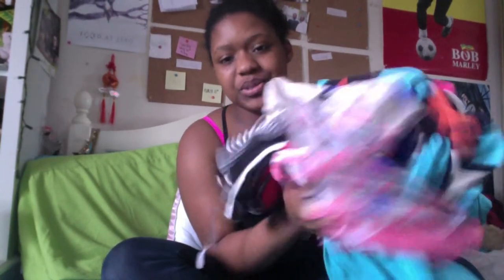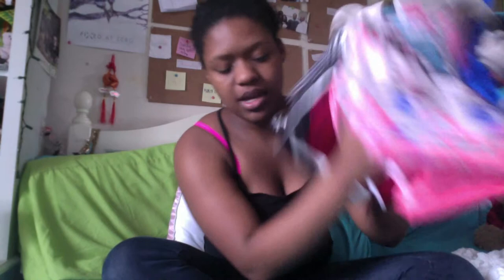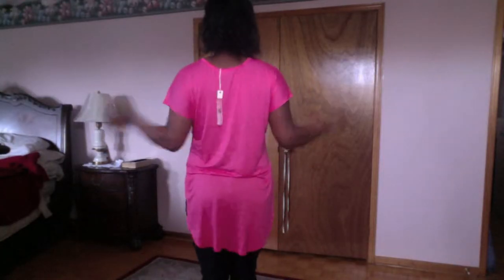My shipment from Toby.com just came, so I'm going to show you guys what I got. The first thing is a t-shirt — it's long in the back and pink. This top is called the Don't Look Down t-shirt and it only cost six dollars, so it was a pretty good buy.